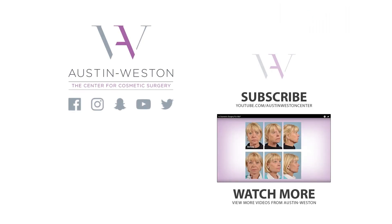Go ahead and hit the like button if you enjoyed this video and feel free to share with a friend. You can stay up to date with the latest in cosmetic surgery by subscribing to the Austin Weston YouTube channel. For more information on the Austin Weston Center, visit our website at Austin-Weston.com or click the link in the description below.